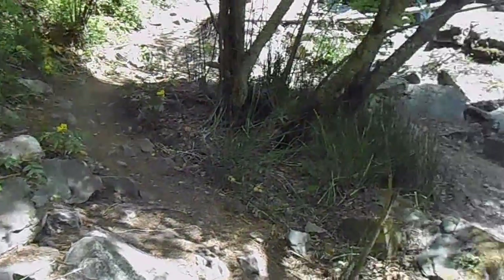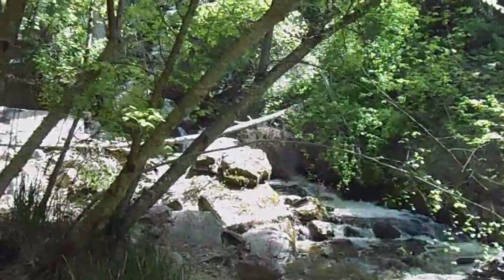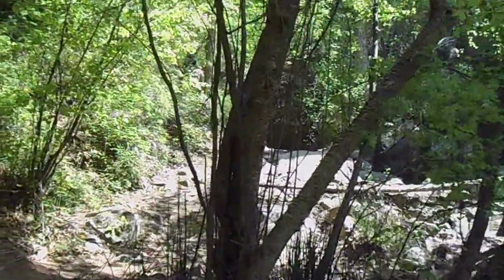It looks like the hike is approaching the waterfall. I can see it way, way up through the trees there. Let's go see if we can find a better view.